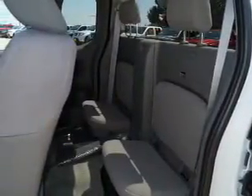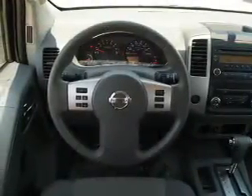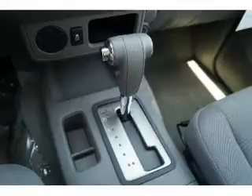Inside you'll find Bluetooth connectivity, an auxiliary input, steering wheel controls, curtain head airbags, front airbags, side airbags, side impact door beams, an adjustable tilt steering wheel, cruise control, and a trip computer.